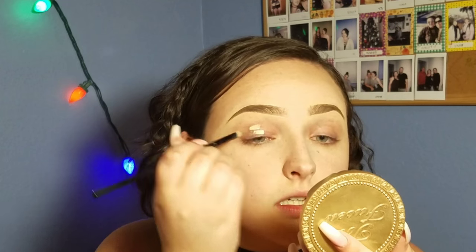Then I'm just going to take the rest of the concealer I used for cleaning up my brows and use that on my eyelids as an eyeshadow primer. For eyeshadow, it's going to be a natural, neutral-ish look.